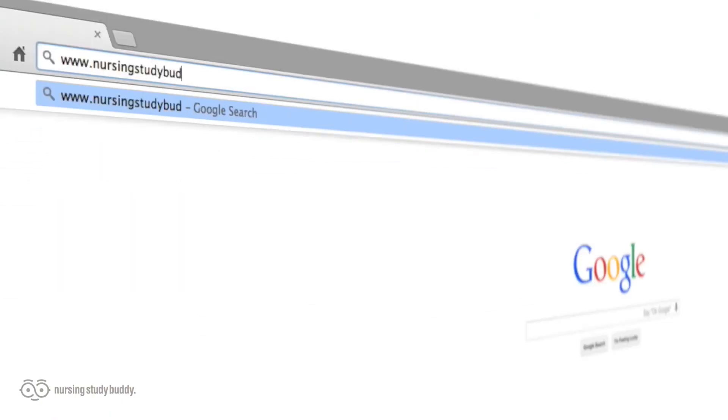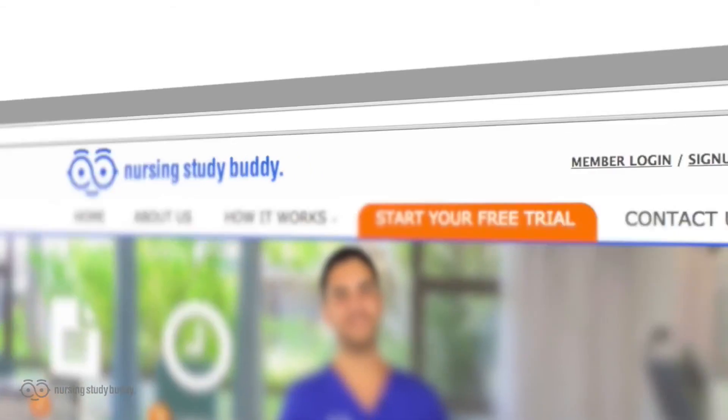NursingStudyBuddy.com is not for you. With new videos being added every week, what are you waiting for? Visit NursingStudyBuddy.com and sign up for a one-day free trial and put some free time back in your life by cutting down your study time while improving your test scores.